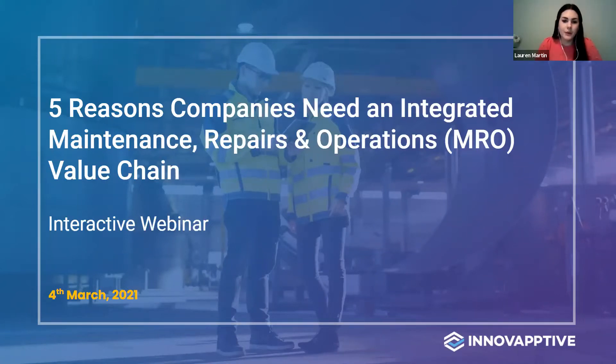We are at the top of the hour, so we'll go ahead and get started. Good morning, good afternoon, everyone, depending on where you are. Thank you for joining us today for a discussion on the five reasons companies need an integrated maintenance, repair, and operations value chain. My name is Lauren Martin, and I am a senior marketing coordinator here at Innovactive, and will be acting as your moderator for today's webinar.